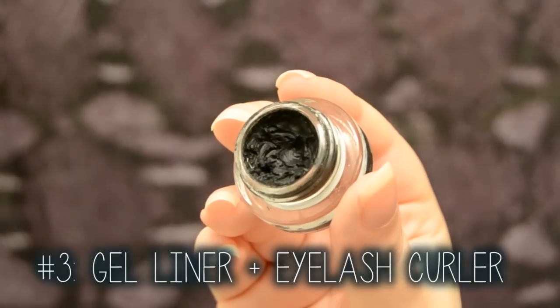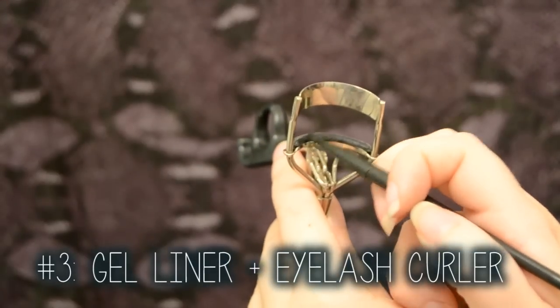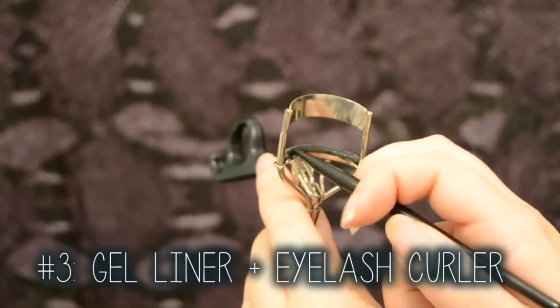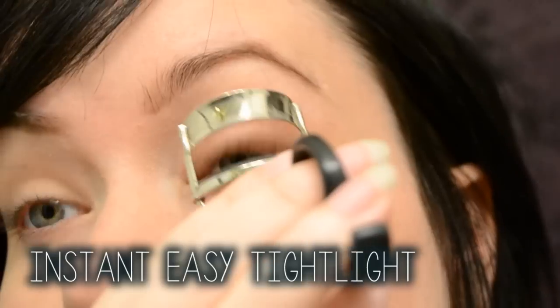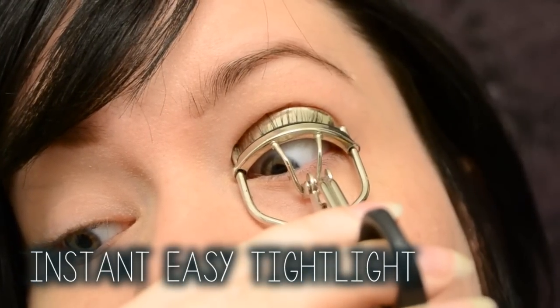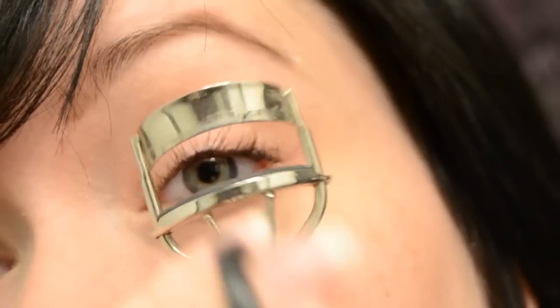Instantly tightline your upper waterline while curling your lashes by covering the rubber part of your eyelash curler with a gel or coal liner. This makes it so much easier than just doing it with a liner, and it makes your curl last a lot longer.